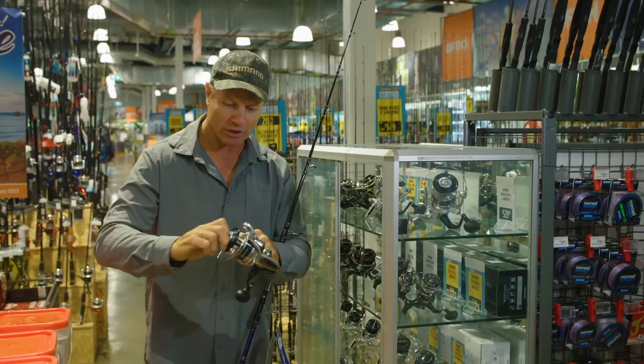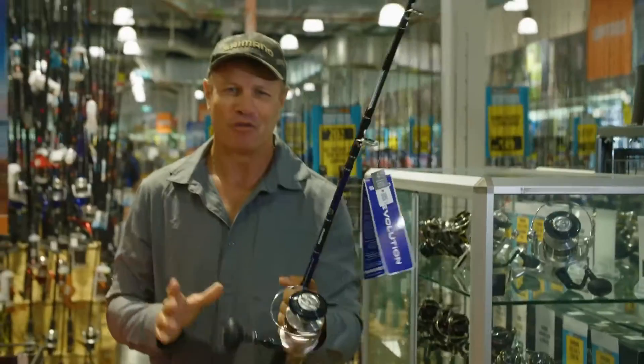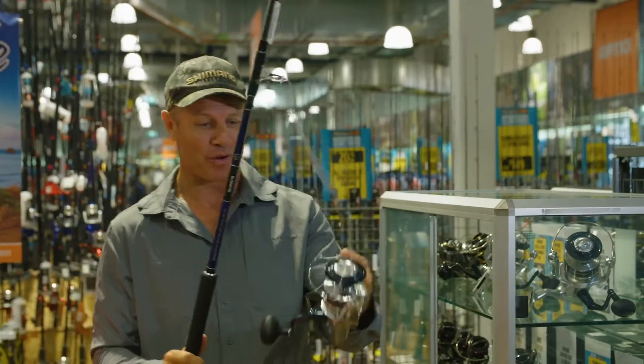15 kilos of drag pressure, so you're really gonna be able to put the hurt on the fish. And the spool will take 400 yards of 50-pound braid.